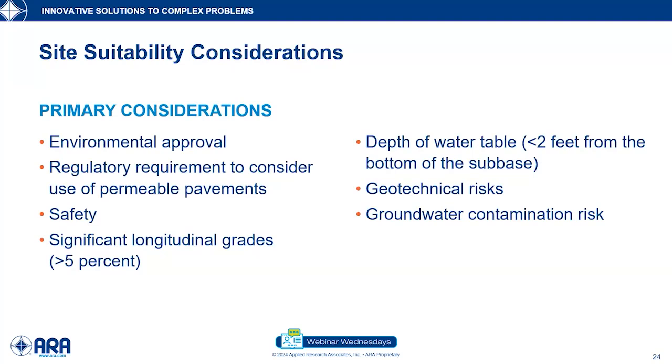As part of what Laurie and I worked on in the NCHRP project — the National Cooperative Highway Research Program project — we developed something to give stormwater professionals, architects, and others not typically cognizant of pavement design practices a way to determine whether a site would be suitable. We divided considerations into primary, secondary, and tertiary categories. Primary considerations involve things like environmental approval, regulatory requirements for permeable pavements, and longitudinal and transverse grades. Something typically less than about 5% slope is suitable for a permeable pavement, though not saying you can't do it with more.